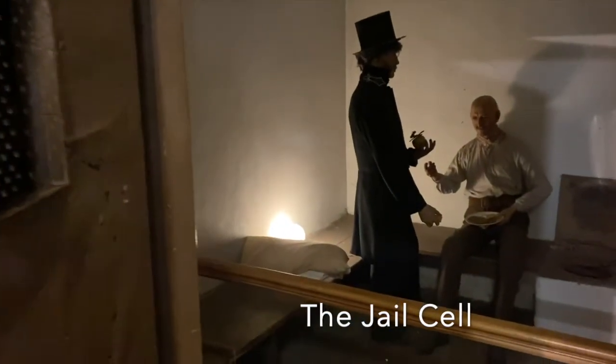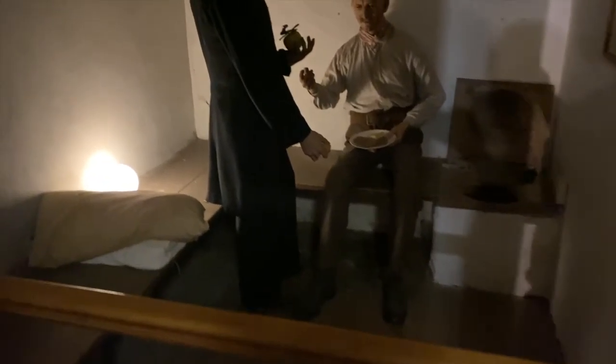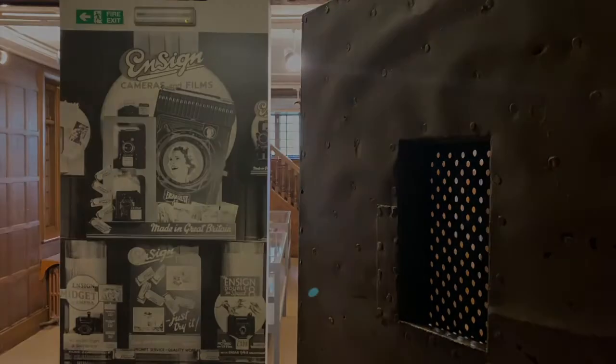Whilst this half of the building was a police station, there were two jail cells on this site. One can still be seen today. There is historic graffiti on the walls of the cell and we have some information about who was detained here from census data and other records. The bars above the doorway in the small room next to the cell indicate this was once a jail cell too. Seven cottages were added to the site in around 1840 for the police officers to live in. Most of these have now been removed, but two are now used as staff rooms and offices and can be seen from the church path that runs alongside the museum.